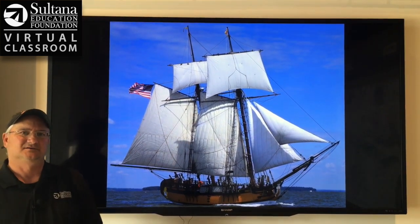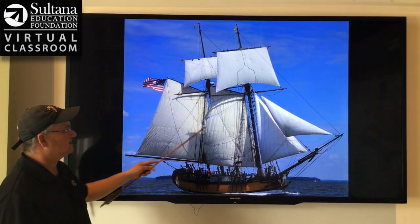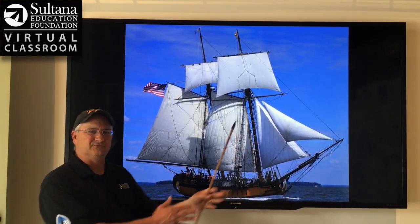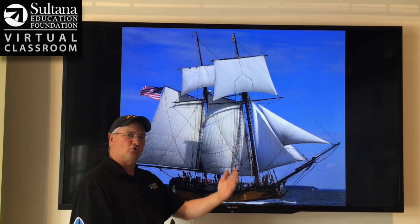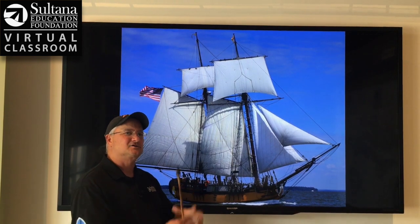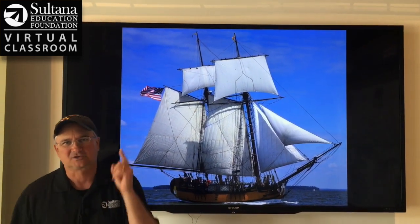The other thing that makes this a schooner is that the driving sails on the boat — these four lower sails — are oriented fore and aft, which means they run from the bow to the stern rather than across the deck like a square sail would. So those two factors make this a schooner.